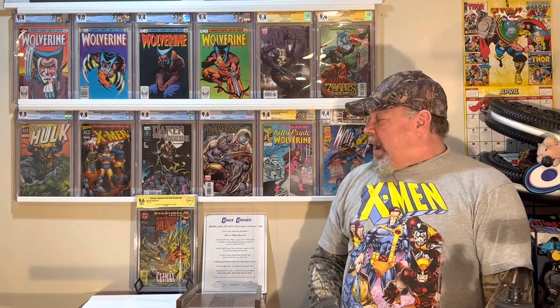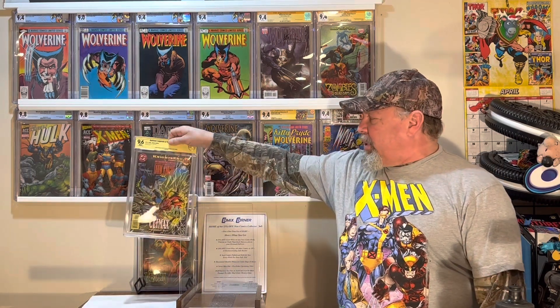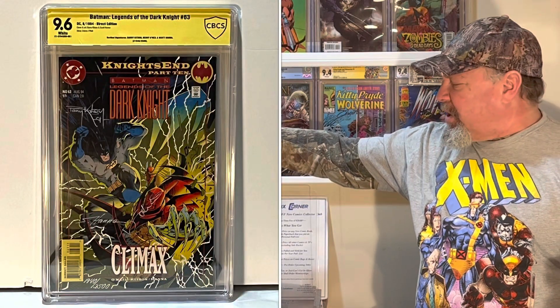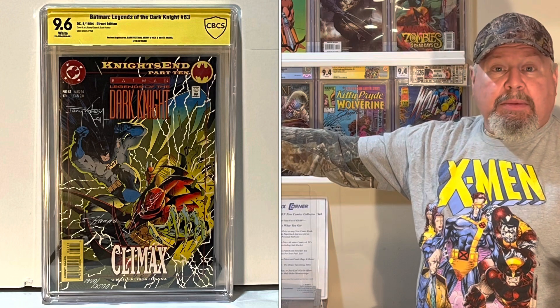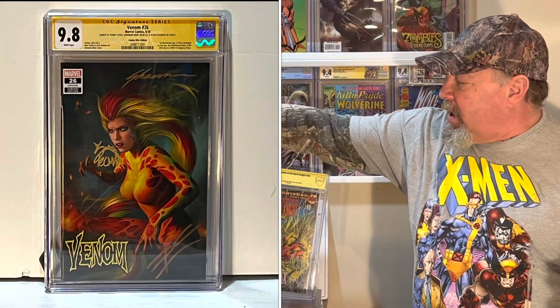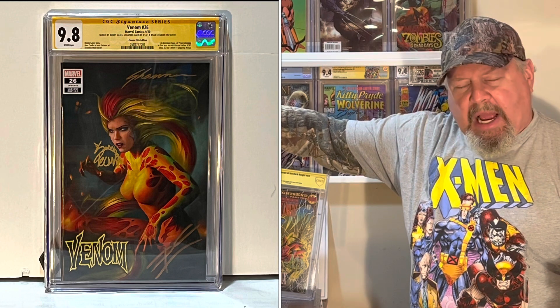I've got 109 subscribers and I'm looking to get more, but I'm bribing you. So if you want to have a chance at winning, what are these two slabs? A 9.6 Batman Legends of the Dark Knight number 63, CBCS, triple signed. Or we have this 9.8 CGC Venom number 26, also triple signed.